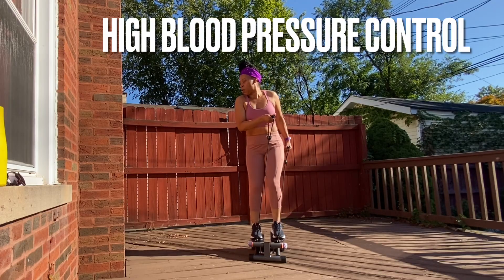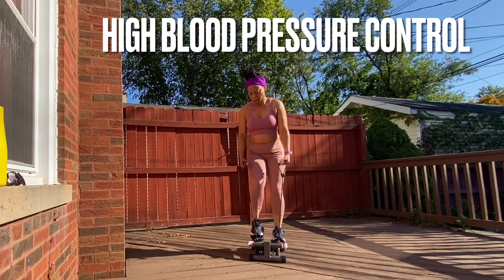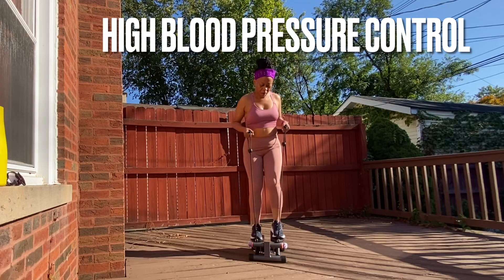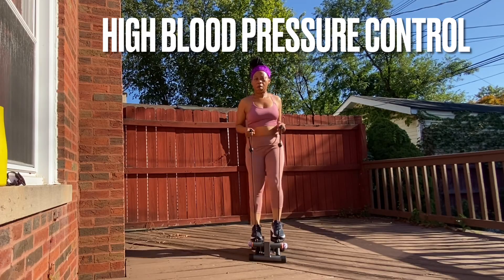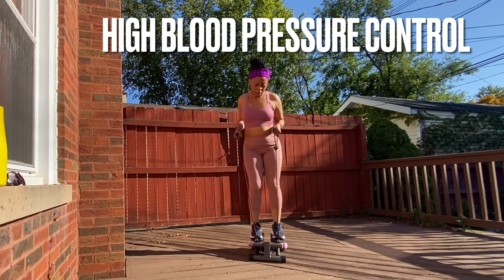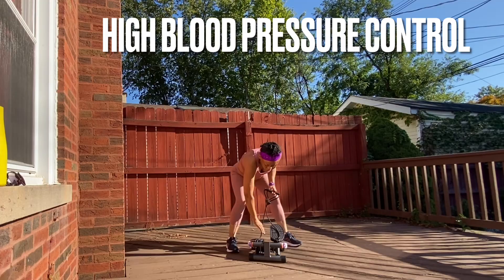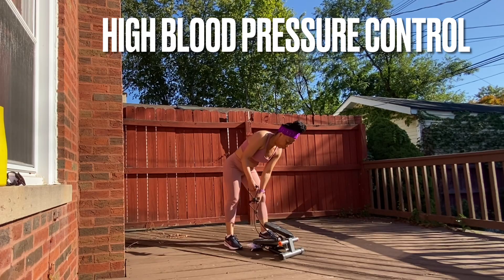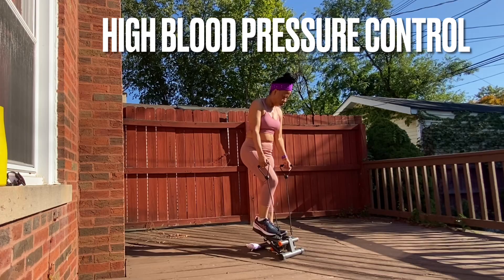The other consequence is what we call chronic kidney disease. No part of the body likes all that pressure hitting on it — not even the kidneys. Over time, kidney function will begin to go down, and that is sometimes how people end up on dialysis. If you don't want to be on dialysis, controlling blood pressure is one way to help prevent that. So here are my tips.